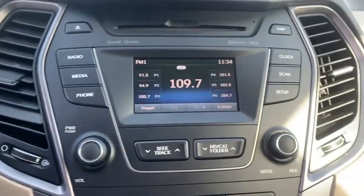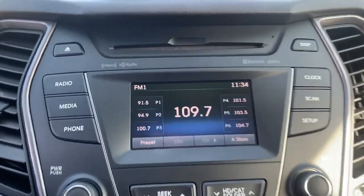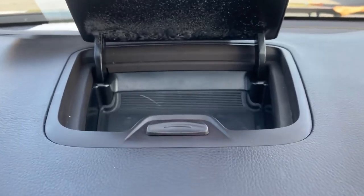Your center display will have your AM/FM radio, your Bluetooth audio connection, and CD player. Just above will be a small storage compartment.